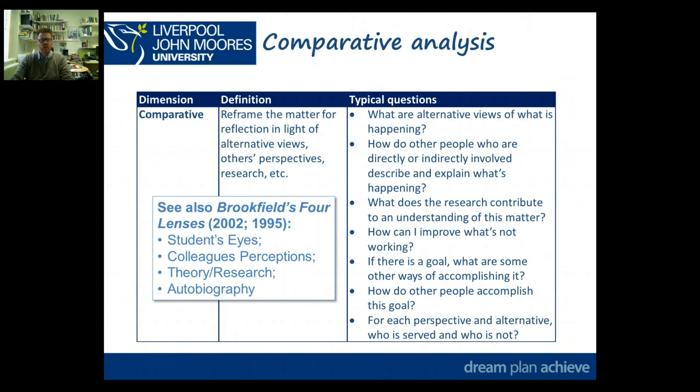Secondly, it's looking at colleagues' perceptions — in most cases that's going to be your school-based tutor or the mentor who's working with you, but it could also include observations from lesson analyses from visits. So looking at what do other people say about what you're experiencing.